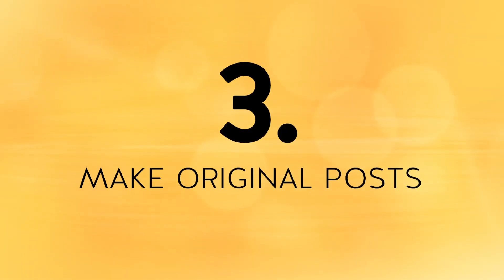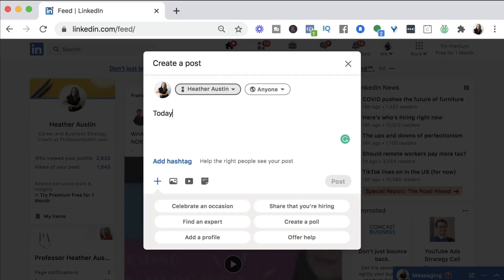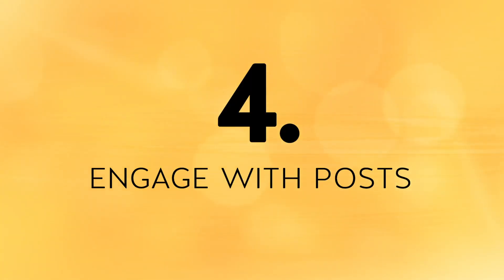Step number three: make original posts. This doesn't mean posting 'I'm looking for a new job' — although I have seen posts like that work before. In general, you want to post about your experience and expertise. You can share tips, your philosophy, industry secrets, professional shortcomings and lessons learned, or celebrate professional successes. You can also ask questions in comment sections, create polls, and be creative. If you really want to get a lot of views, make meaningful posts every day or even multiple times a day, and stay very engaged in the comments of your own posts.